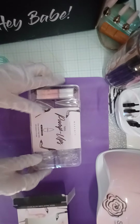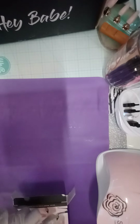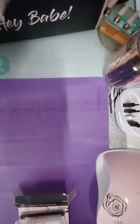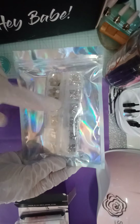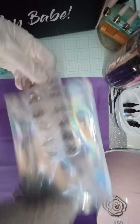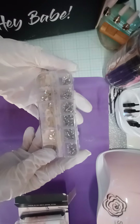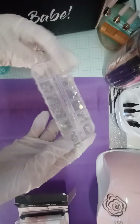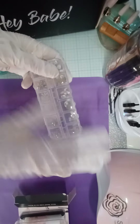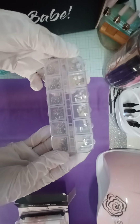The next item is these rhinestones, which I do believe everybody got, so this is one item that is alike. I don't want to pop these out because every time I try to fool with these they end up popping everywhere, but they're AB crystals.